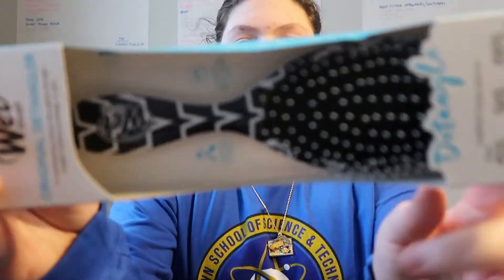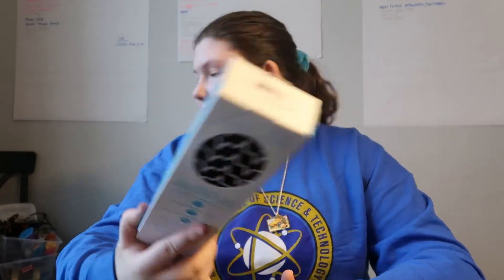The next thing I got is a new hairbrush. I really like this one — the design of the handle looks really neat and cool.